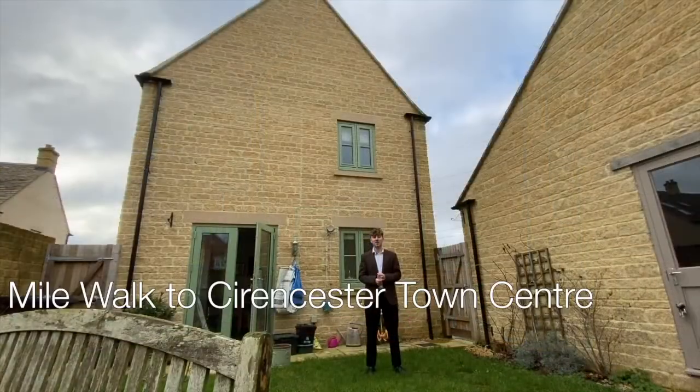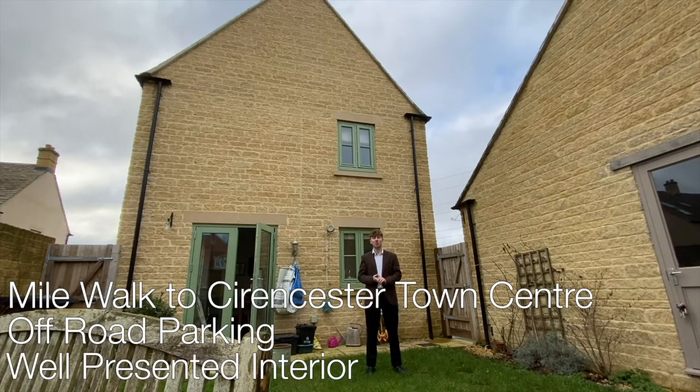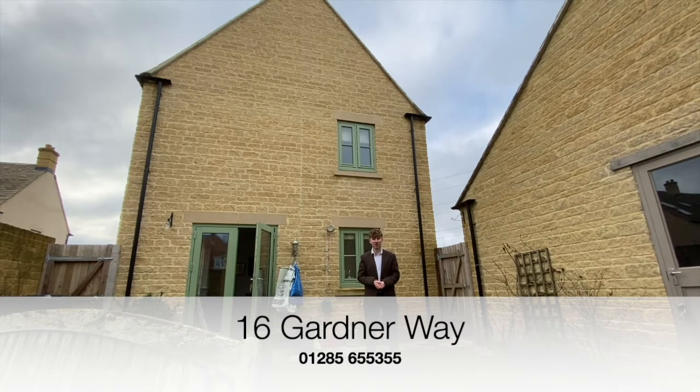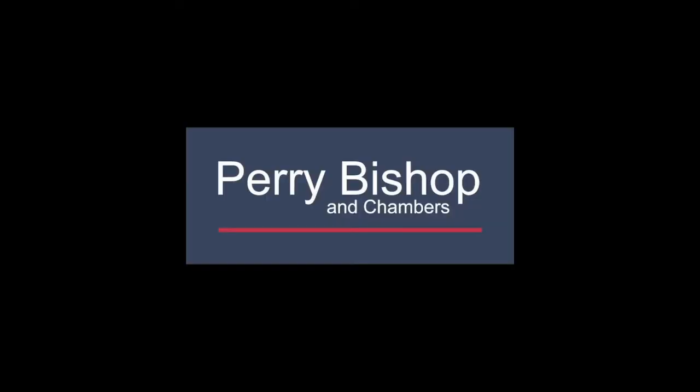Just a mile's walk into Cirencester Town Centre, with off-road parking, a garage, and a well-presented interior, number 16 Gardner Way is perfect if you're looking for a spacious home in a great location. If you're interested and want to have a look at this property for yourself, why not contact the Perry Bishop Cirencester branch with the numbers shown on screen, or have a look at our website for more details. Thank you. Bye-bye.